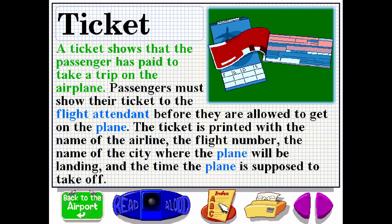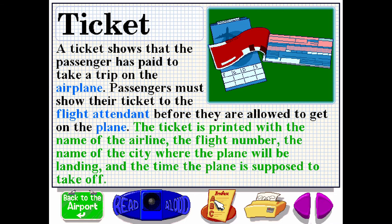A ticket shows that the passenger has paid to take a trip on the airplane. Passengers must show their ticket to the flight attendant before they are allowed to get on the plane. The ticket is printed with the name of the airline, the flight number, the name of the city where the plane will be landing, and the time the plane is supposed to take off.